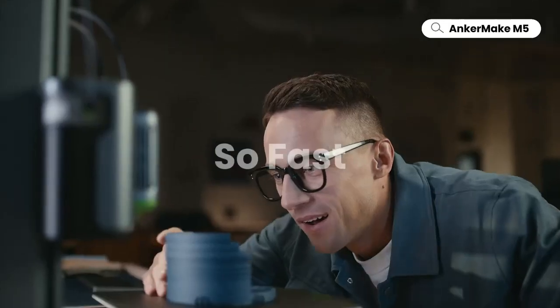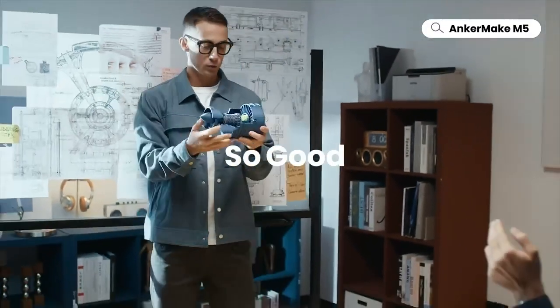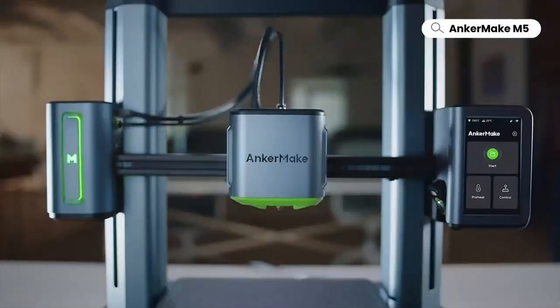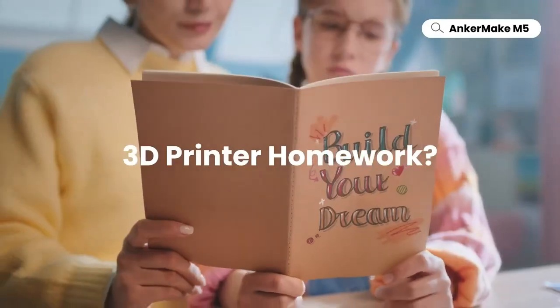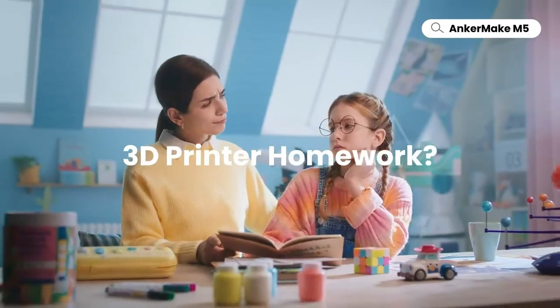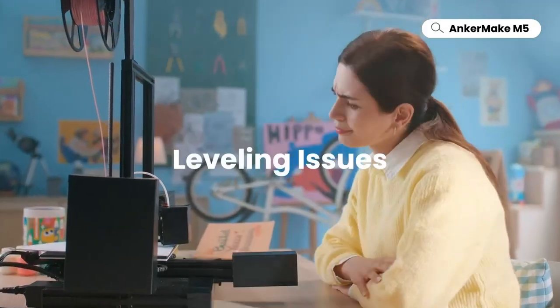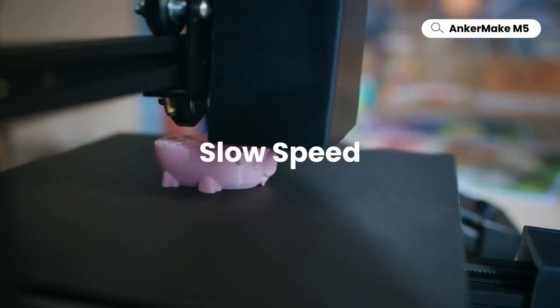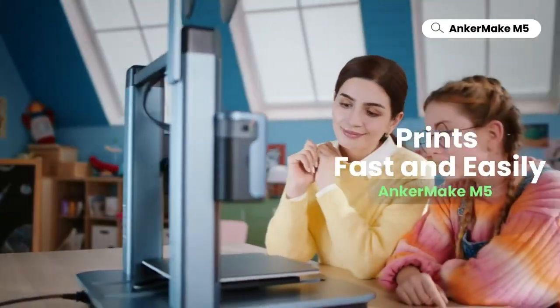No more print disasters — the error detection system has your back with real-time notifications and auto-pause for a seamless experience. Control your prints from anywhere using the Ankermaker app or even Alexa. Get ready for unparalleled creativity and mind-blowing results with the Ankermaker M5. Your 3D printing adventure starts now.